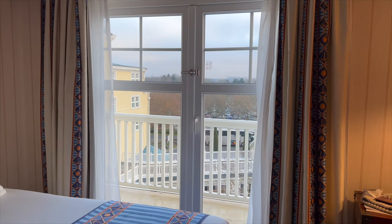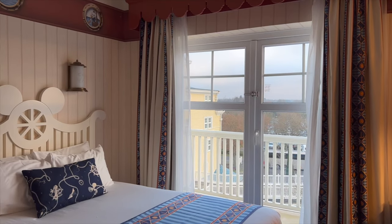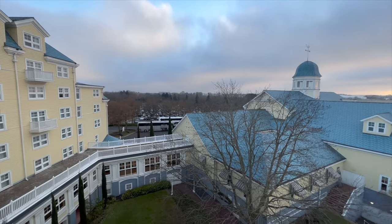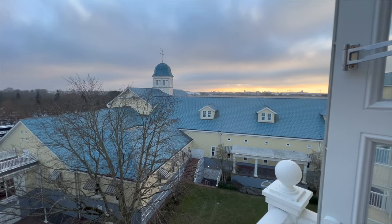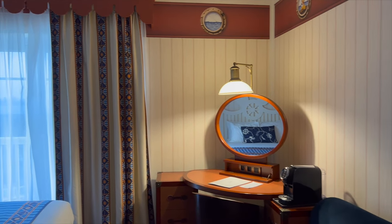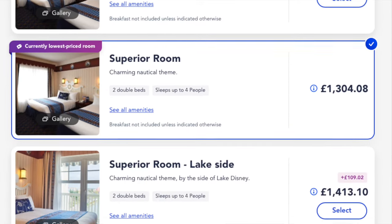Our room had a little balcony that we could go out onto — it's not available for every room. My parents were in the room next door and they didn't have a balcony. It's not the best view and I wish it was overlooking the lake, but whenever we travel to Disney, we don't spend much time looking outside the window. When making your booking, you can choose a superior room with a lake view as well, but it costs about £100 more.